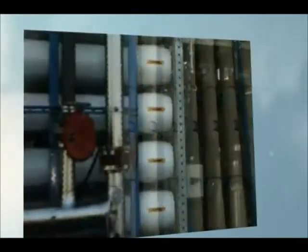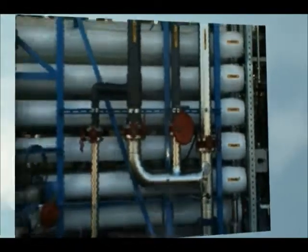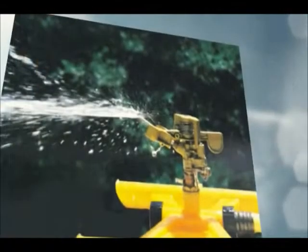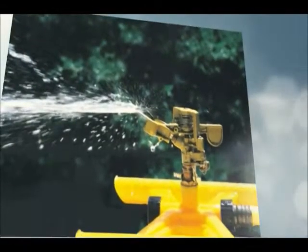San Diego is using technology to speed up the natural process. We start with wastewater that has already been cleaned enough to use for watering lawns and other plants, and that recycled water goes through the three steps of water purification.